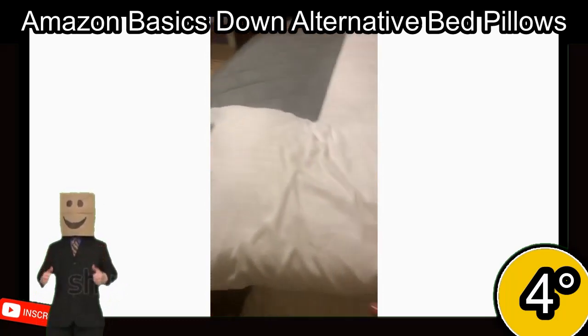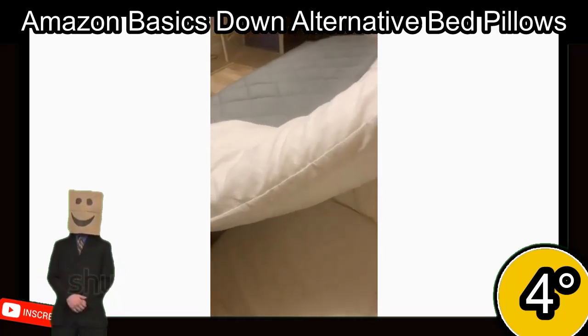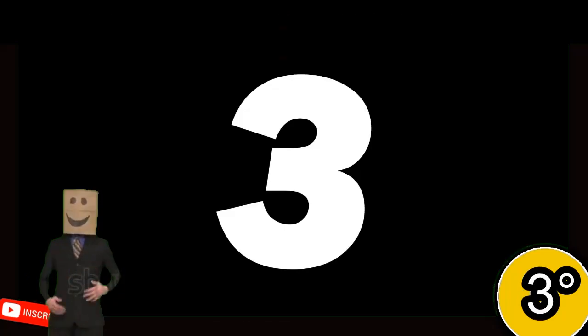They are machine-washable and made in an OEKO-TEX Standard 100 certified factory. The pillows have a 4.3-star rating from 29,200 reviews.